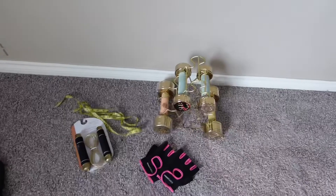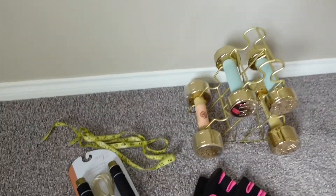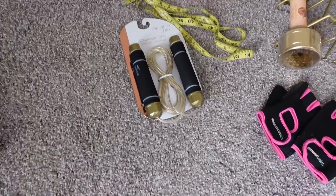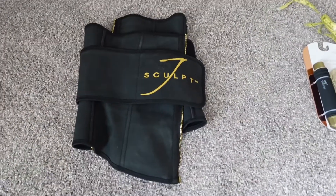Let me show you the workout stuff I've gathered so far. I have my dumbbells and gloves so I don't get calluses on my hands, a tape measure for monthly measurements, my weighted jump rope, and my J-Sculpt waist trainer belt. The belt is a bit too tight right now so I'm waiting for a few more pounds to come off before wearing it again.